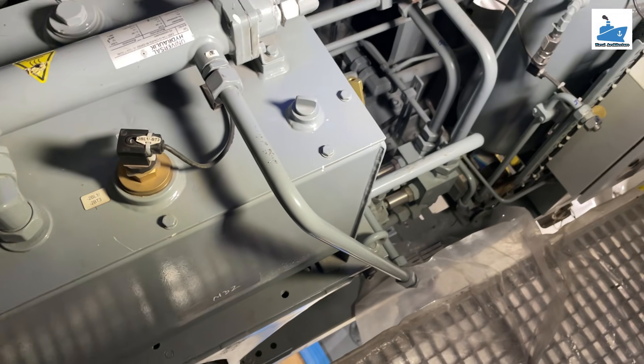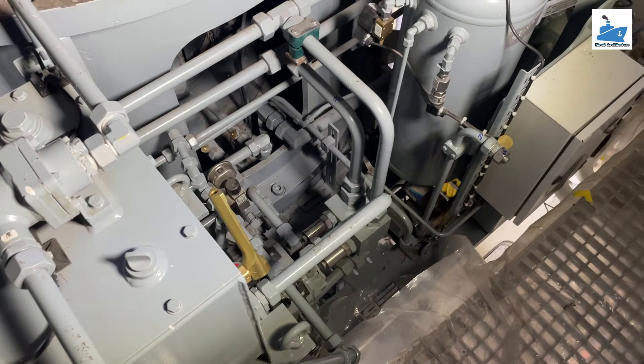Azimuth thrusters are deployed only when needed, improving the vessel's fuel efficiency during transit.